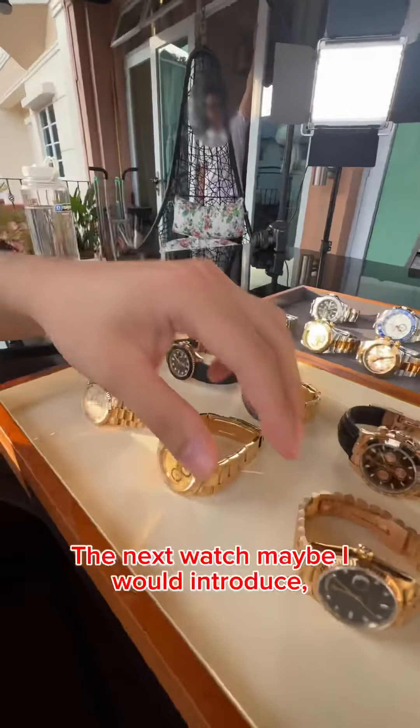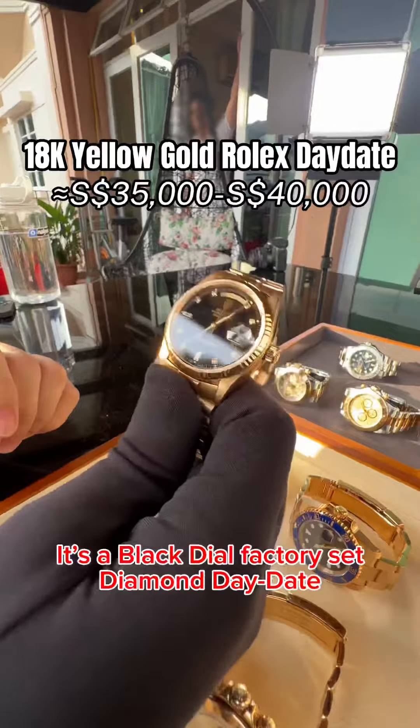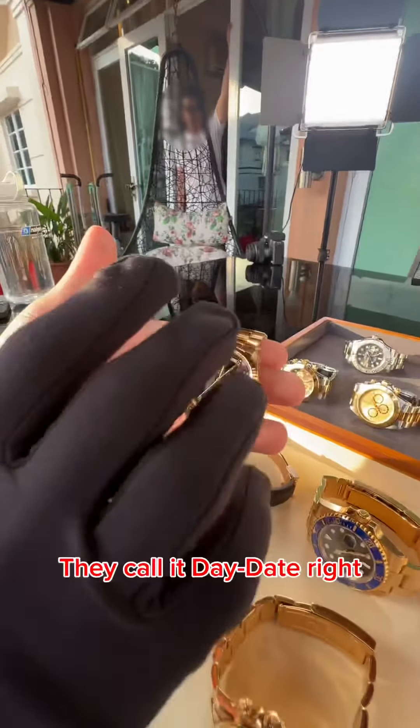The next watch is a very, very special Day-Date. It's a black dial factory set diamond Day-Date — called a Day-Date because you have both the date function and the day function.